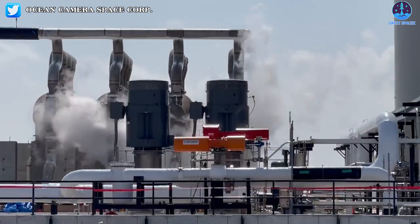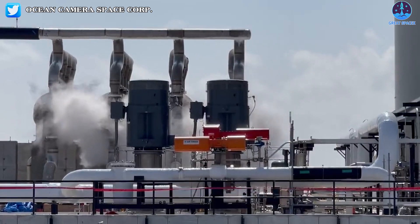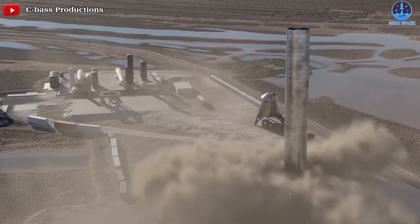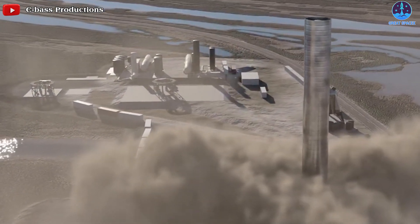Ultimately, with Booster 4 work ramping back up and the zenith of orbital pad construction activity now likely behind SpaceX, preparations for major Super Heavy testing will hopefully resume. SpaceX has yet to perform a full Super Heavy wet dress rehearsal or fire up more than three Raptors on a booster or ship prototype. With any luck, that will finally change in the final months of 2021.